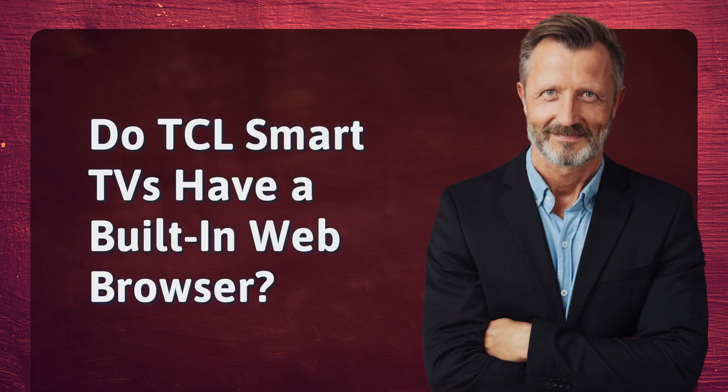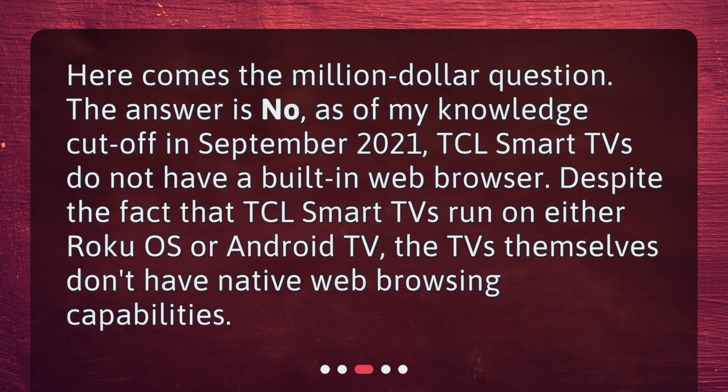Do TCL Smart TVs have a built-in web browser? The answer is no. As of my knowledge cutoff in September 2021, TCL Smart TVs do not have a built-in web browser. Despite the fact that TCL Smart TVs run on either Roku OS or Android TV, the TVs themselves don't have native web browsing capabilities.